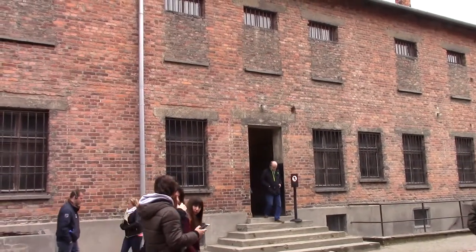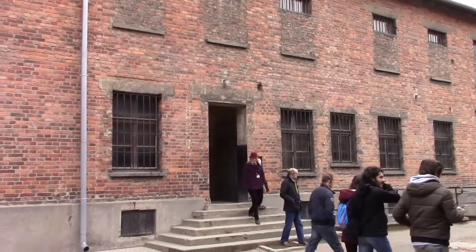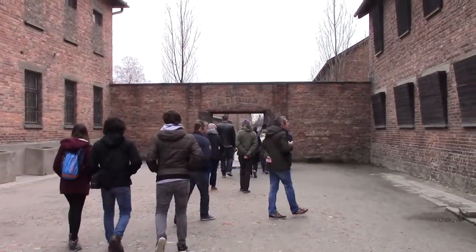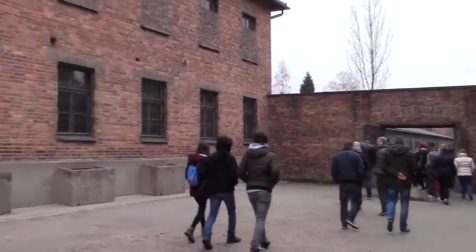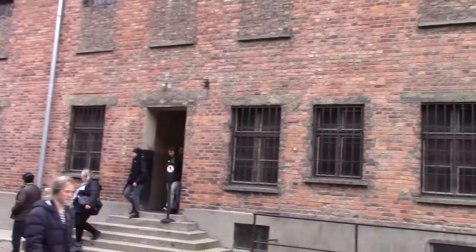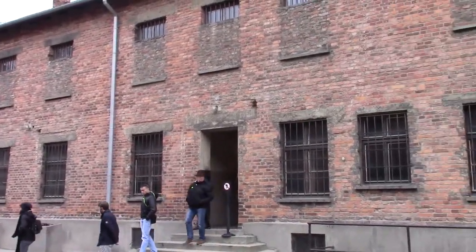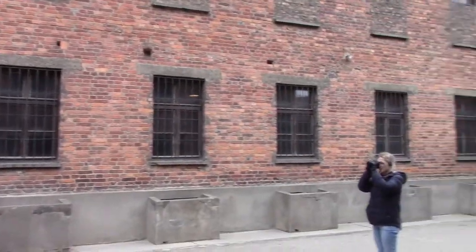This is the building where the Nazis trialled the first use of Zyklon B, which they would later use in the gas chambers to kill millions of people. It was first trialled here: they took 600 Soviet prisoners of war and 250 sick and disabled Jewish Polish people and killed them using Zyklon B to test its effectiveness.